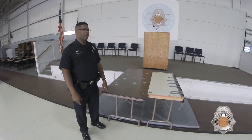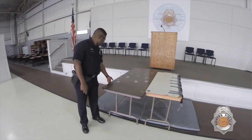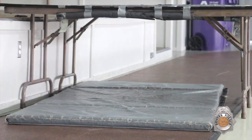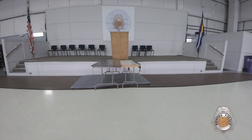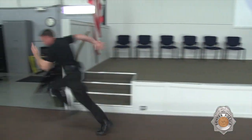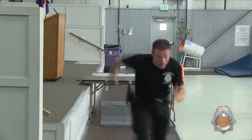The next obstacle you will encounter is the table crawl. It is two standard office size tables with padding on each side to protect you from hurting yourself. Do not stop to crawl under the table. Make sure you keep your lower back low enough so that the utility belt does not get caught on the side of the table. Also be sure you have cleared the tables so you do not bump your head or get your utility belt caught on the table as you exit the obstacle. You must successfully crawl under both tables to pass the test.